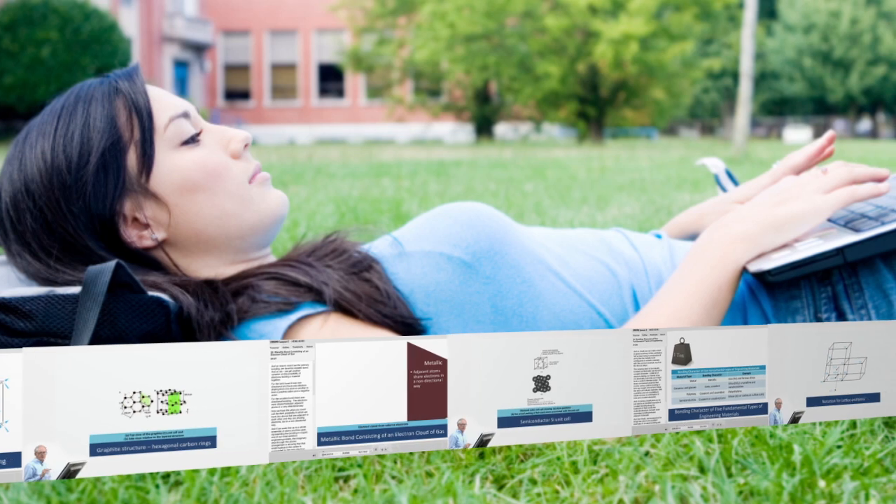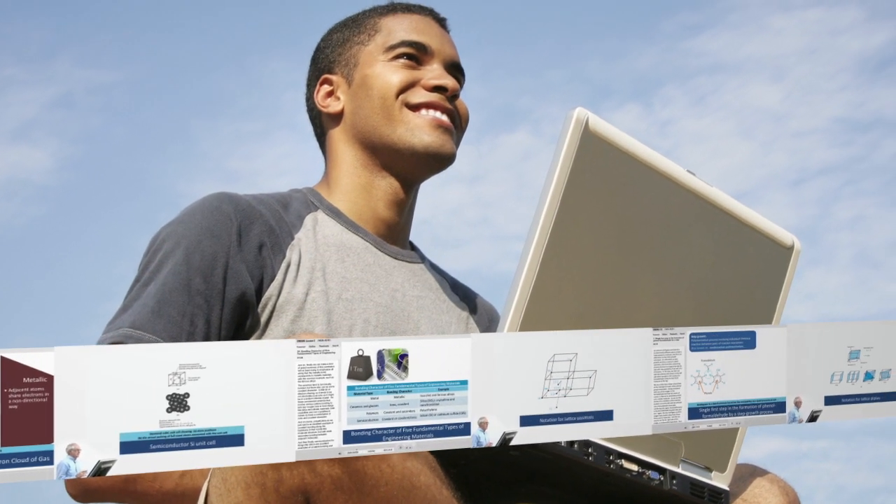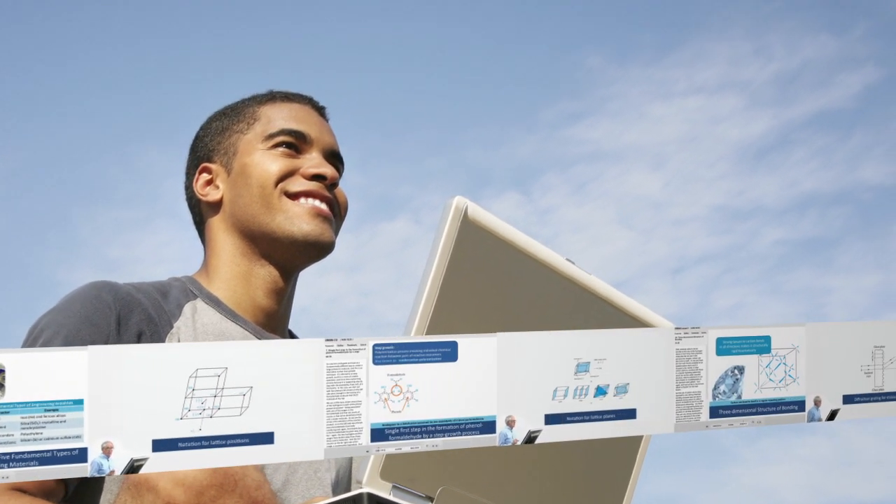The online lectures offer the convenience of learning at your own pace, from wherever you may be, with the knowledge that high-quality education and connection to experts in the field are always at your fingertips.